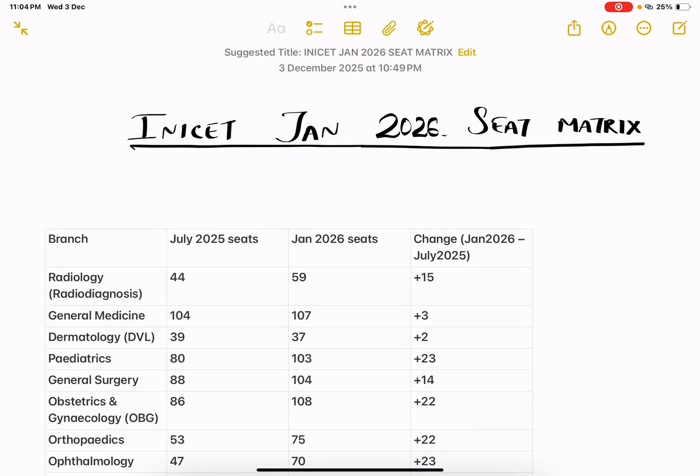Hello everyone, welcome back to my channel Med Student Vlogs. I am Dr. Shree and in today's video we will look upon the updated INI-SS Seat Matrix for the upcoming session and compare it with July 2025 Seat Matrix. I thought of sharing the closing rank of July 2025 alone.